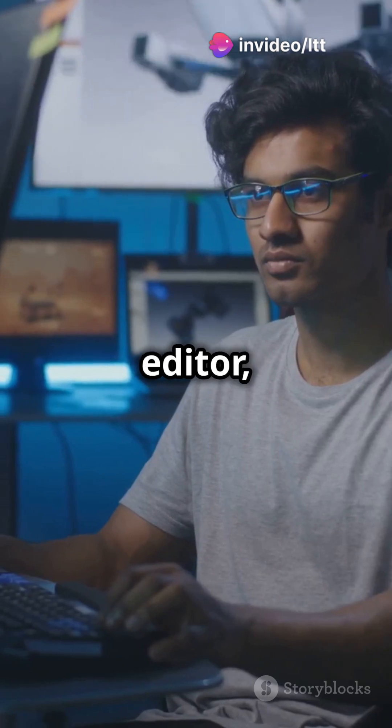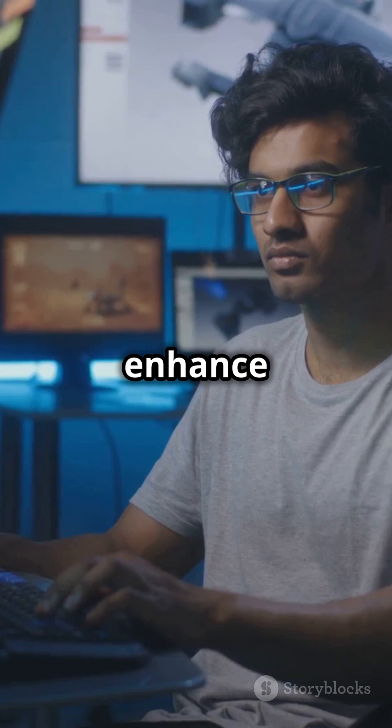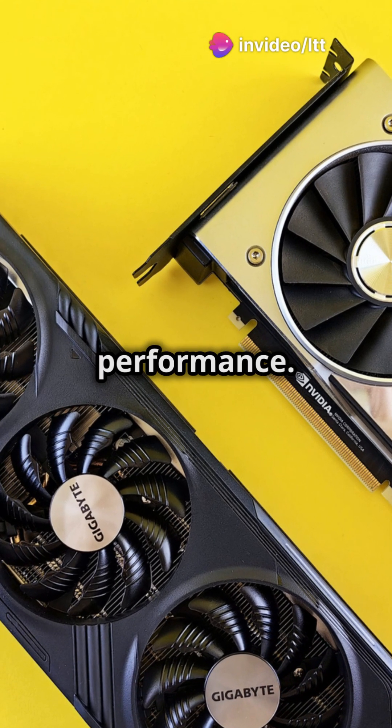Whether you're a gamer, a video editor, or a 3D artist, a powerful GPU can significantly enhance your workflow. And there are options for every budget, ensuring everyone can benefit from improved graphics performance.